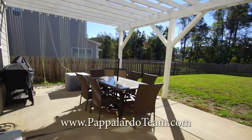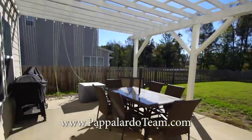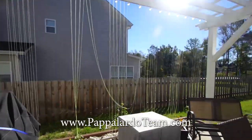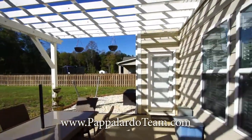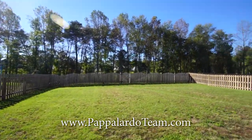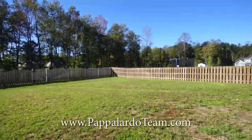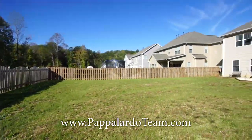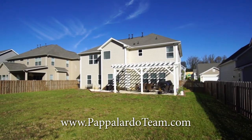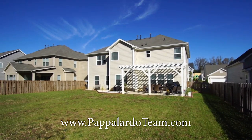Here we are out on the patio. It is covered with this fantastic pergola that provides shade and some really neat architectural interest. You've got this fantastic flat backyard that is completely fenced in, which is pretty awesome. Now we're out in the back looking at the house — you can see the patio and the pergola. Again, this is 825 Blue Moon Court in northern Greensboro, North Carolina.